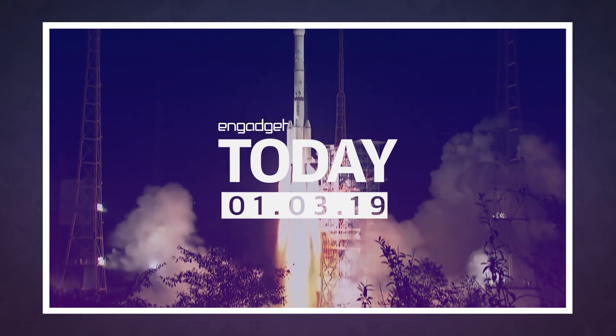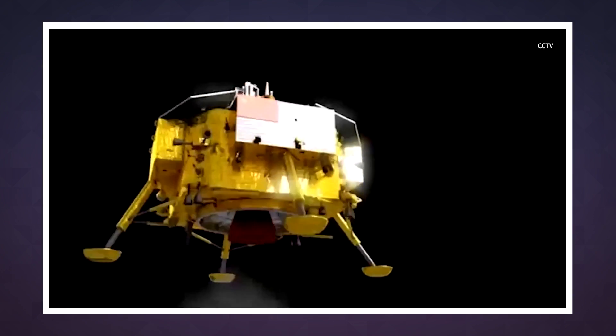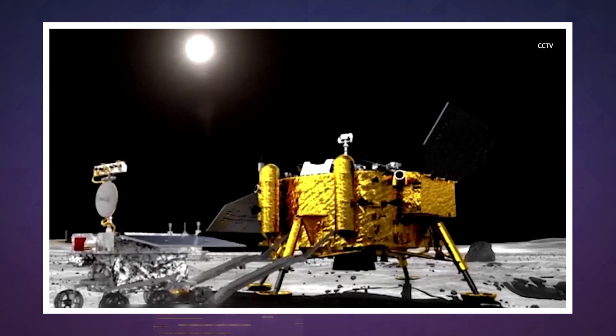For decades, we as a species have been launching objects into space to look at the far side of the moon. But landing there? That's a feat humankind just hasn't accomplished until now. When China's Chang'e 4 spacecraft descended into the von Karman crater last night, it became the first object to ever make a successful, soft landing on the moon's dark side.